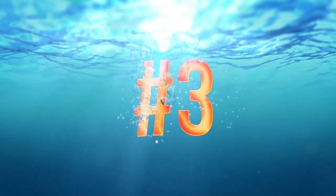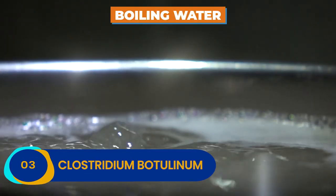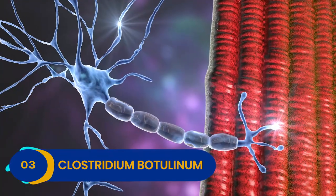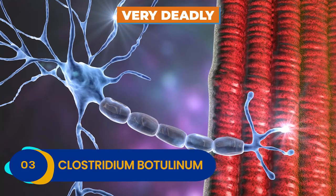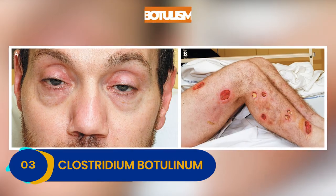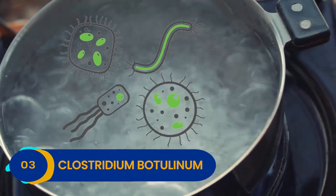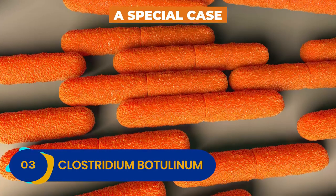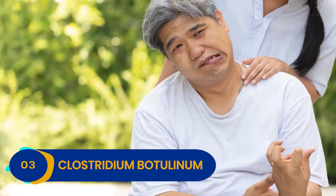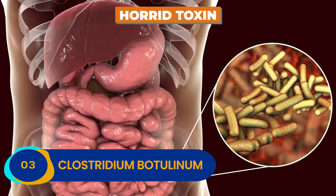Number 3: Clostridium botulinum. Strands of this bacteria can live in boiling water, making it one of the toughest little microbes on the planet, and unfortunately also one of the deadliest. Meet Clostridium botulinum — the lovely little bacteria that causes botulism. Although boiling water will take care of many types of bacteria, Clostridium botulinum is a special case, and botulism is nothing to toy with. This severe disease can even cause nerve paralysis by unleashing a horrid toxin into your body.